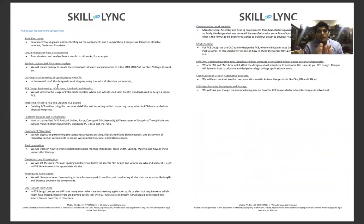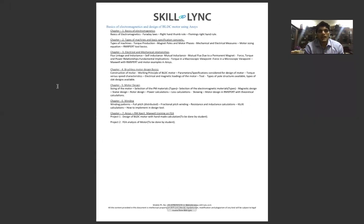The penultimate course is PCB Design for Beginners using Altium, where we partner with Altium to help you learn PCB design from scratch. The last course is Basics of Electromagnetics and Design of BLDC Motor using ANSYS Maxwell, covering basics of electromagnetics, types of machines, electrical-mechanical relationships, brushless motor design, winding, ANSYS RM Expert, and Maxwell training on FEA.